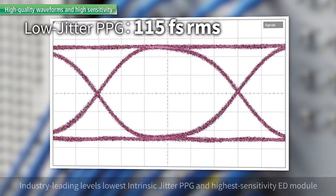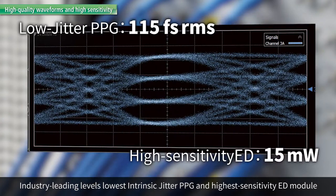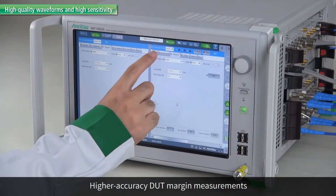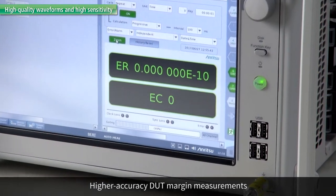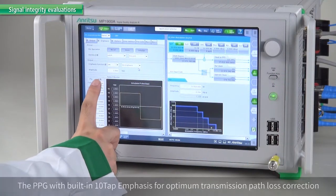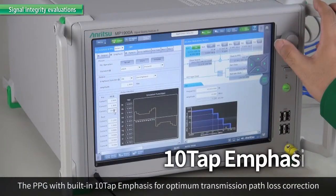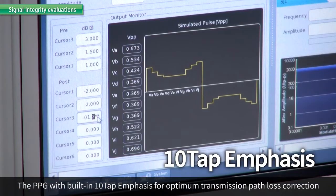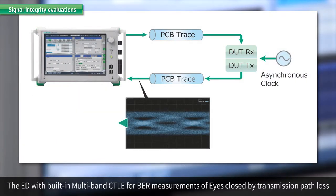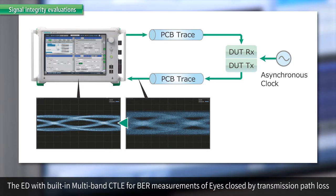The PPG with industry leading low intrinsic jitter level and the high sensitivity ED support more accurate measurement of device under test margins. The PPG with built-in 10 tap emphasis enables ideal correction of transmission path losses, while the ED with built-in multiband CTLE supports measurements of signal eyes closed by transmission path losses.